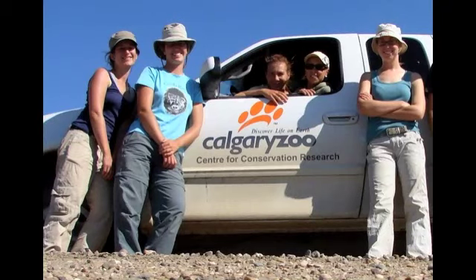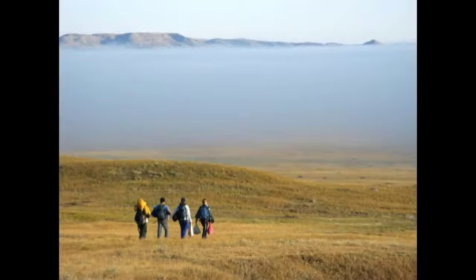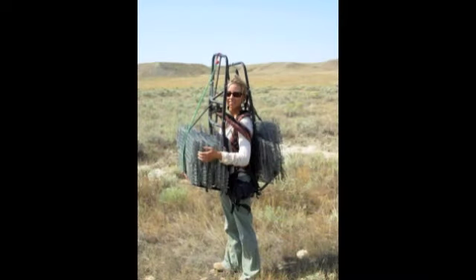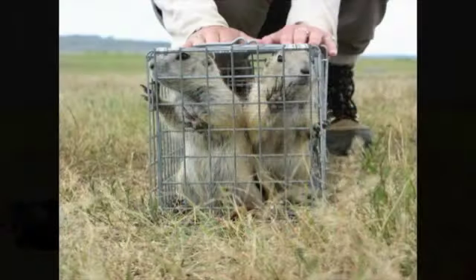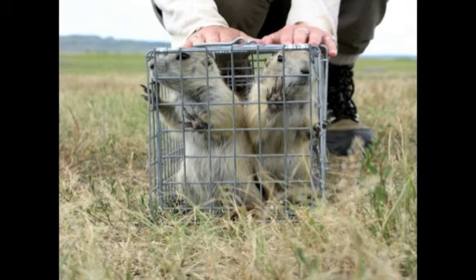This crew is about to head out to a prairie dog colony to see how the little rodents are doing. To catch the animals, they have to haul around these bulky, heavy traps. Peanut butter and oats are used as bait. Some prairie dogs can't get enough of it, and a few even manage to steal some and take it back to their burrows.